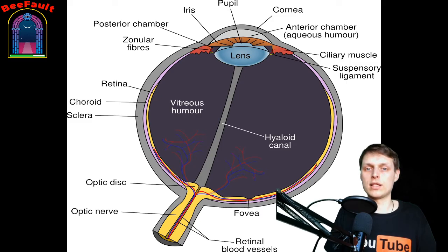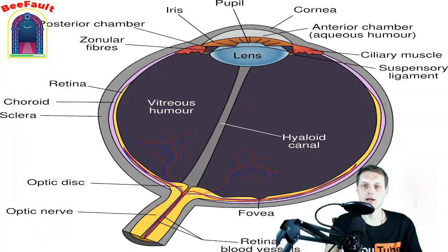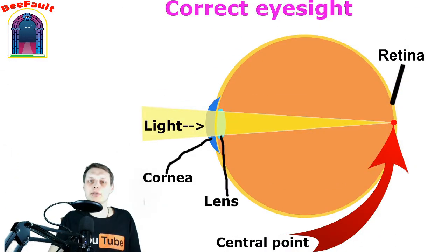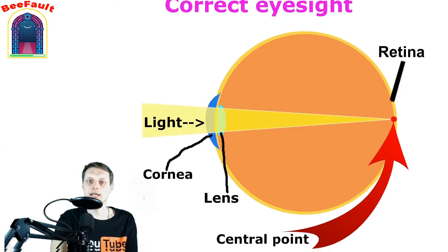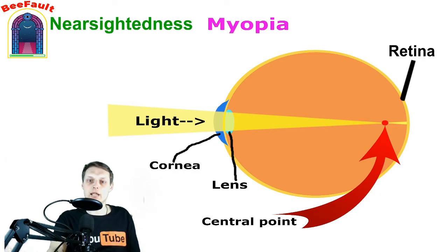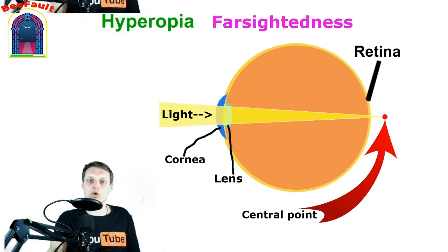The disruption of one of the steps in this process leads to visual impairment. Let's see on the diagram how correct vision looks. The most important thing is that the light is focused in the right place — on the retina. Now let's move on to nearsightedness, known as myopia, where the light is focused in front of the retina. Then we have farsightedness, called hyperopia, where the light is focused behind the retina.